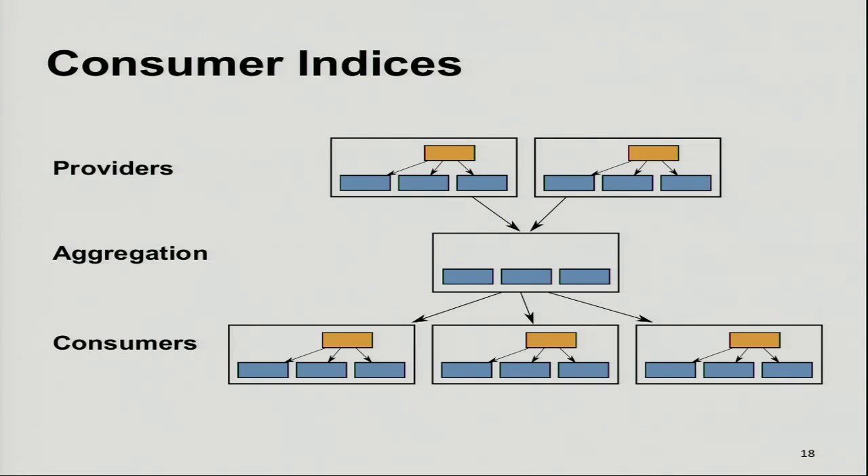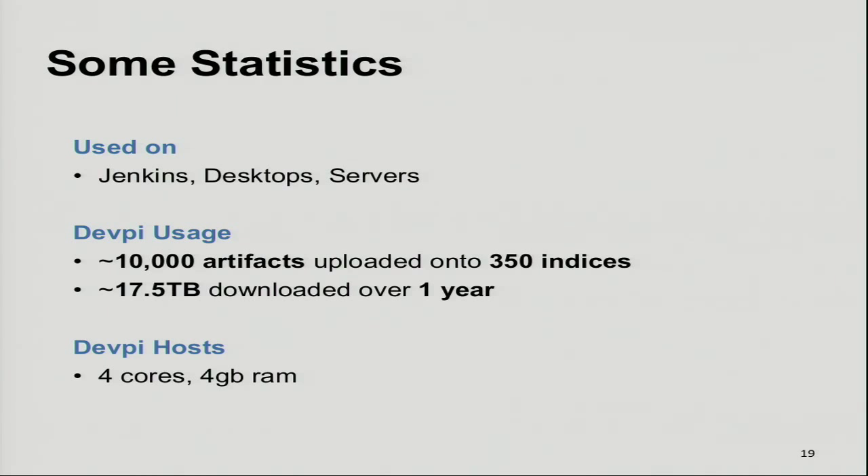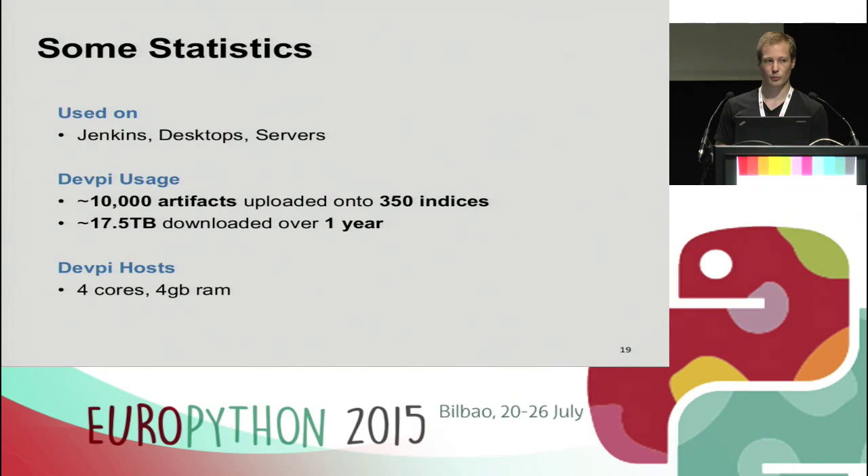Some of you might think this is overly complicated, but for us it has been a great success. We introduced DevP about a year ago, and within days or weeks everybody migrated to use it — adoption was great. In that year, we uploaded about 10,000 packages to about 350 indices, and all downloads accumulated to about 18 terabytes. We were able to do all this with small machines — just four cores and four gigabytes of RAM — so the setup is quite lightweight.